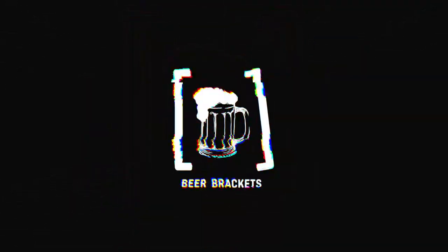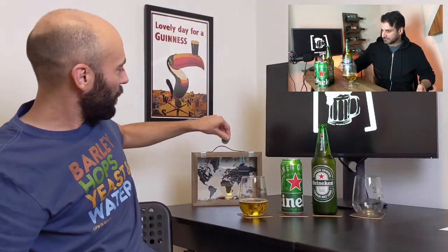It's skunky. Alessandro, do you know why Heineken in a bottle has that skunky aroma to it? That's a good question and it actually has a very specific answer.